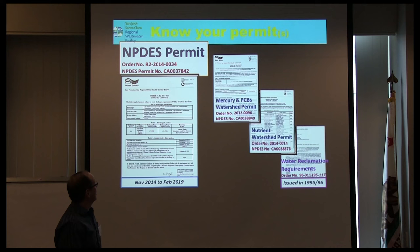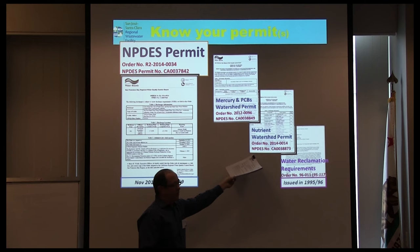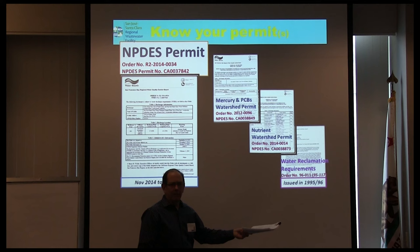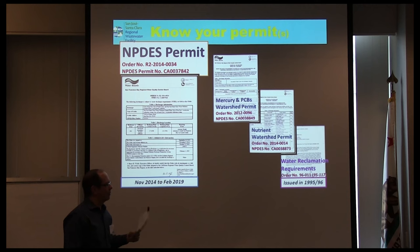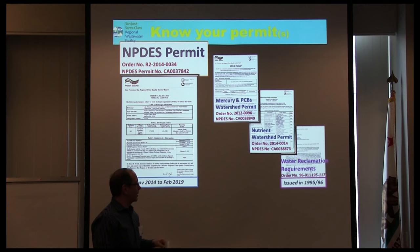Nowadays there are also regional watershed permits — one for mercury and PCBs, another for nutrients which we just put into force last year. And if you recycle water, that falls under separate water reclamation requirements. It's not specific to your plant; you'd fall under a general permit. In more recent times they're trying to force everybody to go under a state general water reclamation permit, which everybody tries to avoid.